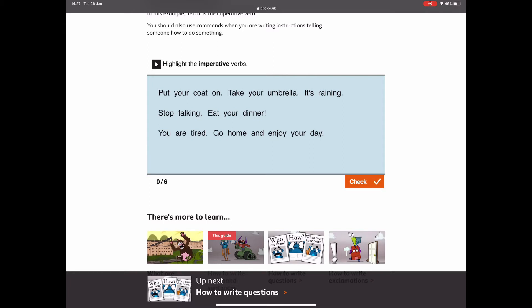So let's see if we can find some imperative verbs in these sentences — some bossy words that tell the reader what to do. 'Put your coat on.' Can you see or hear the bossy word, the imperative verb, in that sentence? 'Put' — that's the word that's telling the reader what to do. 'Take your umbrella.' The imperative verb is 'take,' because it's telling the reader what to do. 'It's raining' — I don't think there is an imperative verb, because it's not telling the reader what to do. That sentence isn't a command.